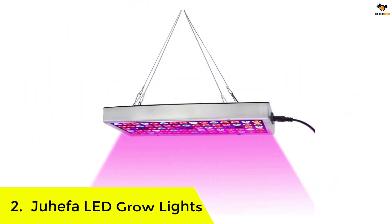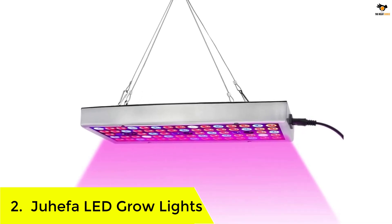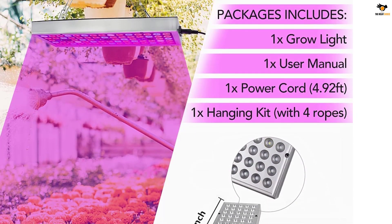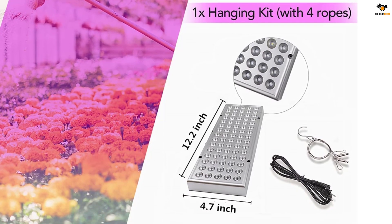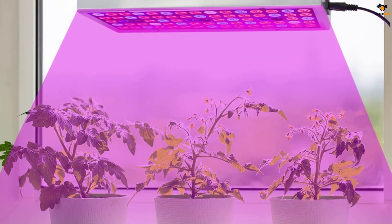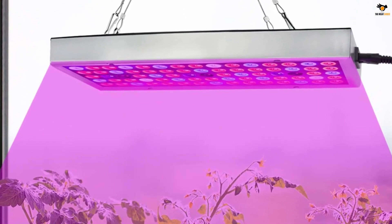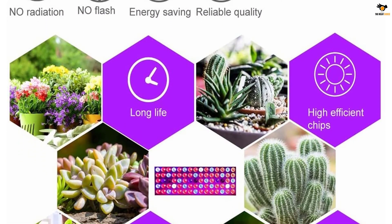Number 2: Juhefa LED Grow Lights. Now that you are familiar with the high-end options on the market, let's turn our focus to some of the smaller and low-capacity LED grow lights. These options are suitable for smaller applications that include basic flowers and decorative plants. The Juhefa LED Grow Light is one such option, available at the most affordable price tag from our choices. It operates on 25 watts power capacity and comprises around 75 LEDs on the panel. This panel is suitable for only a 1 by 0.39 feet coverage area, so if you have a larger application in mind, you will need multiple panels.